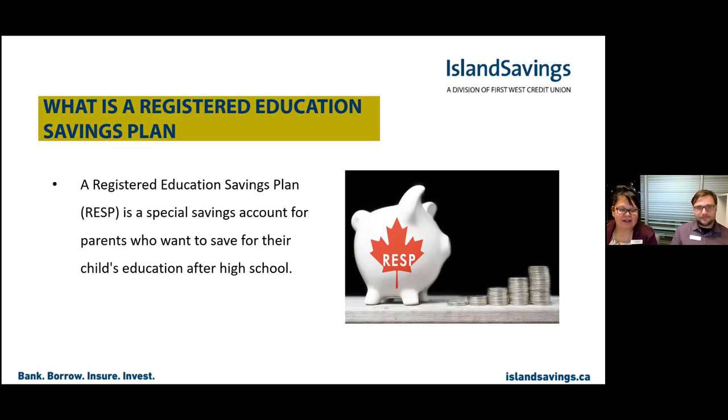What is a Registered Education Savings Plan? A Registered Education Savings Plan is a special savings account for parents who want to save for their child's education after high school.